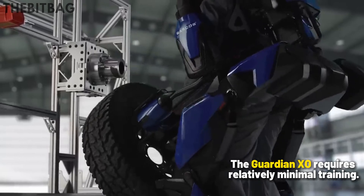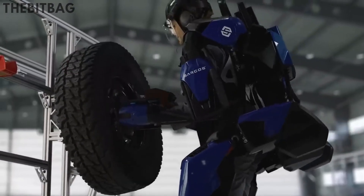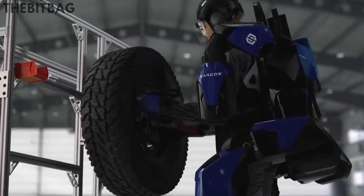The Guardian Exoskeleton requires relatively minimal training.